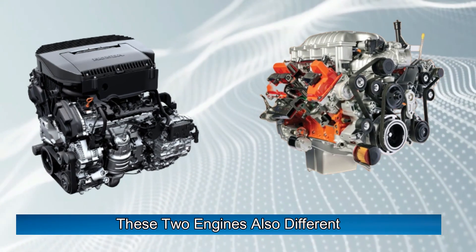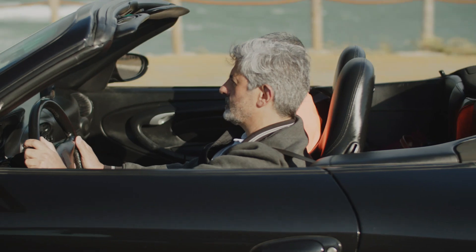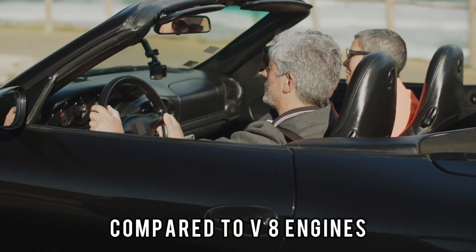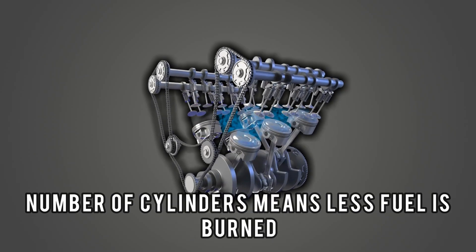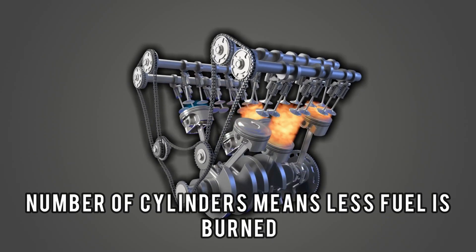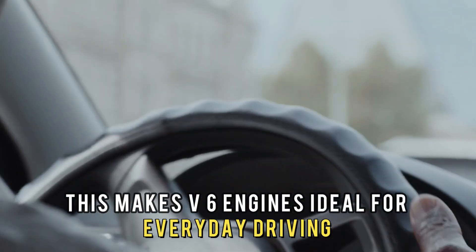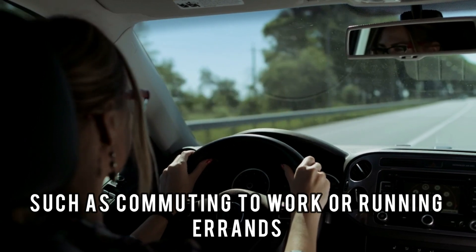These two engines also differ in fuel efficiency. V6 engines offer better fuel economy compared to V8 engines. The smaller number of cylinders means less fuel is burned, which leads to better gas mileage. This makes V6 engines ideal for everyday driving, such as commuting to work or running errands.